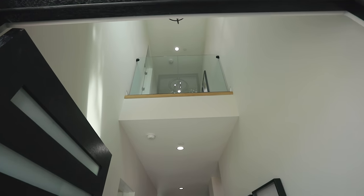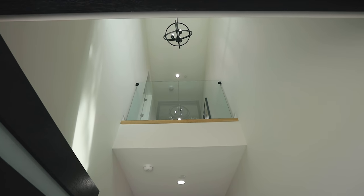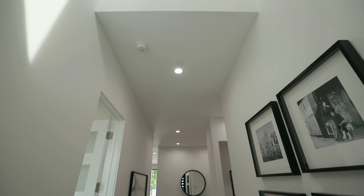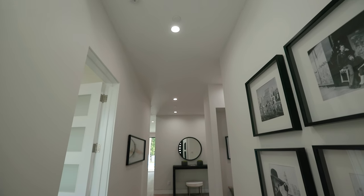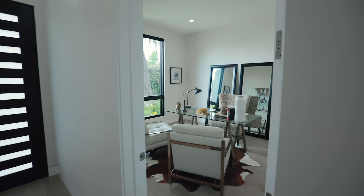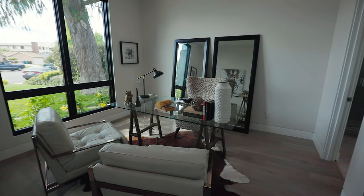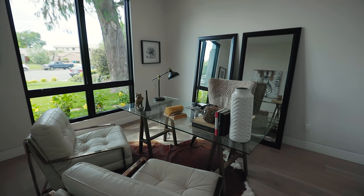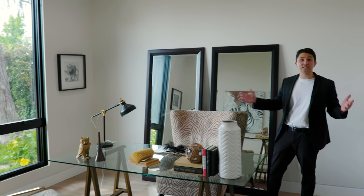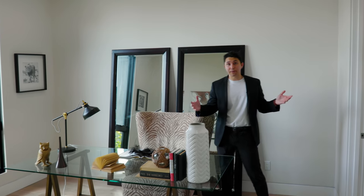Right as we enter, we are greeted by a high ceiling and an iron chandelier hanging down. The first room we're going to see is this guest bedroom to my left. We are front-facing with a large window towards the front yard bringing in tons of natural light. This is currently staged as an office, and every bedroom in this house is ensuite.